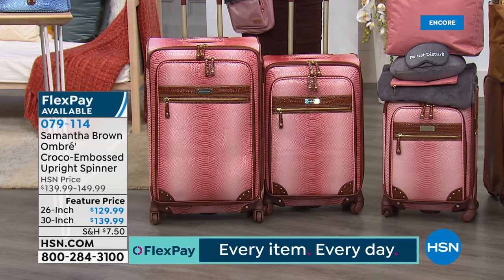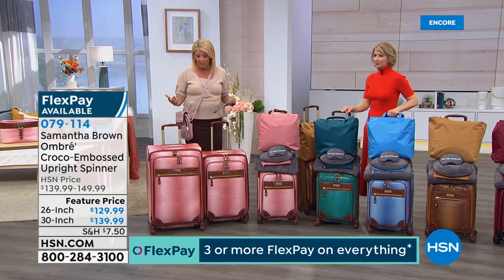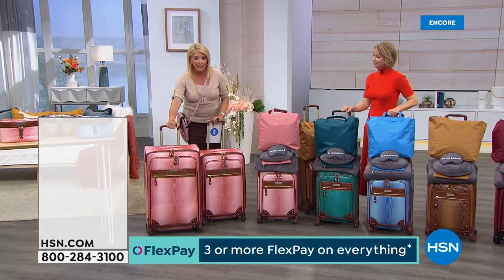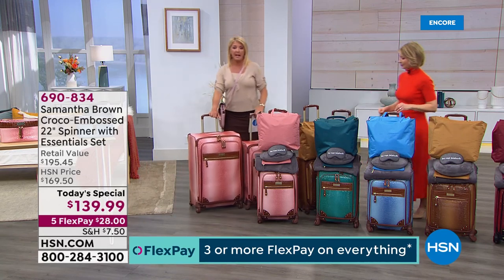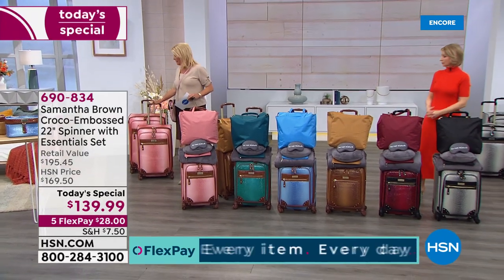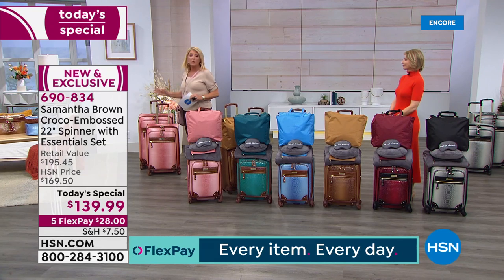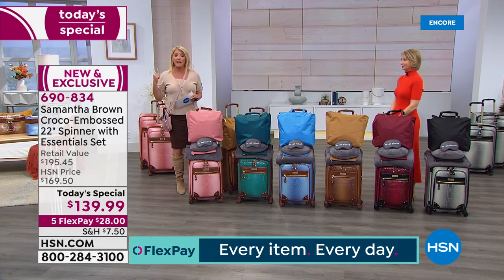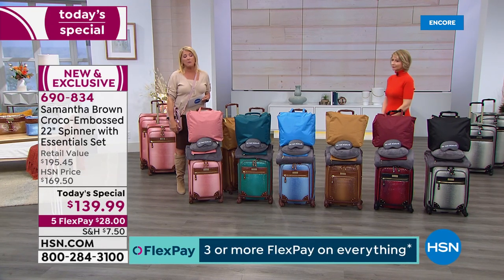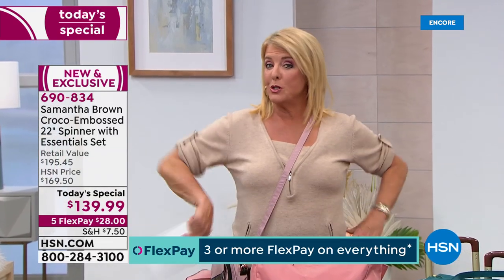Everything in the show tonight is brand new. We also have a brand new cosmetic case coming up. If you want the ultimate set, I have both the 26-inch and the 30-inch available — but we bring a lot fewer of those extra pieces than the main piece, so if you want them I always recommend getting them right away because they go fast.